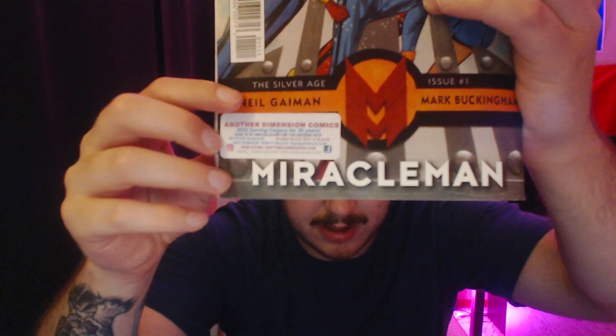Finally, I got this free Marvel Previews book showing all the upcoming Marvel comics for the rest of this year. I want to give a shout-out to Another Dimension Comics — it says 2022, serving Calgary for 39 years, located at 42AB 10th Street Northwest, Calgary, Alberta. That's where I got the Batman/Fortnite comic. So if you live near Calgary and you want that Batman Who Laughs skin, they might still have some copies left.